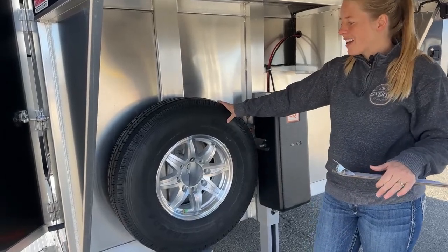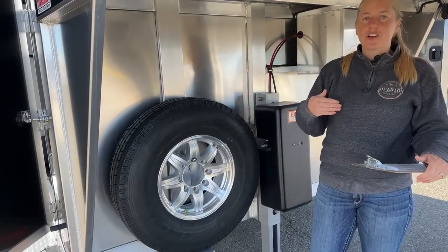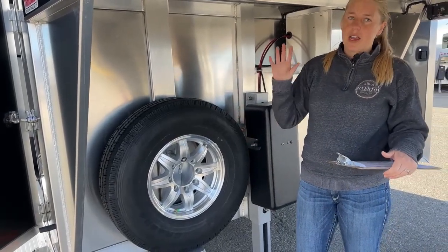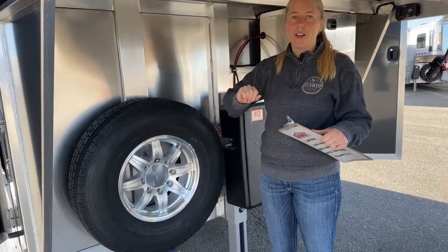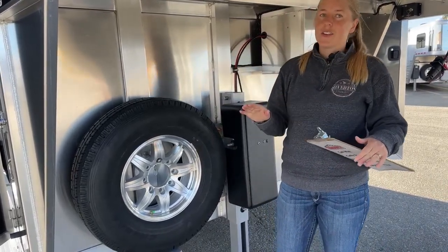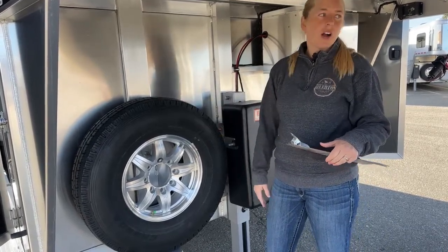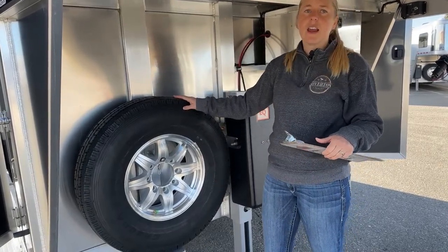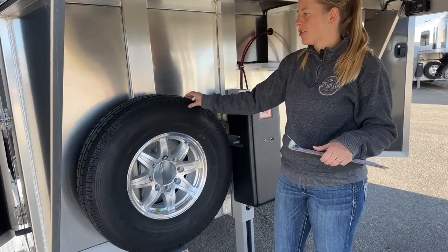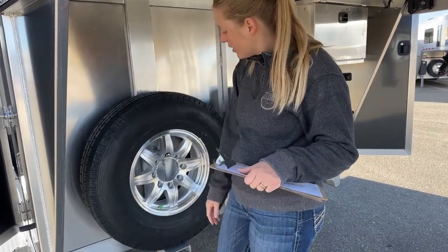The tires themselves come with their own warranty. The Cimarron warranty is eight-year structural, three-year hitch to bumper for the actual Cimarron components. The tires themselves have a one-year no-questions-asked warranty — so even if it's your fault and you blow a tire, just give us a call and we are covered under our Lion's Head warranty. You've got two years of roadside assistance and five years against any manufacturer defects. Really nice option on these wheels and tires.